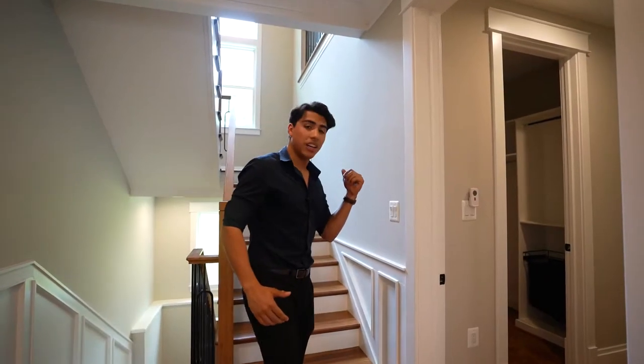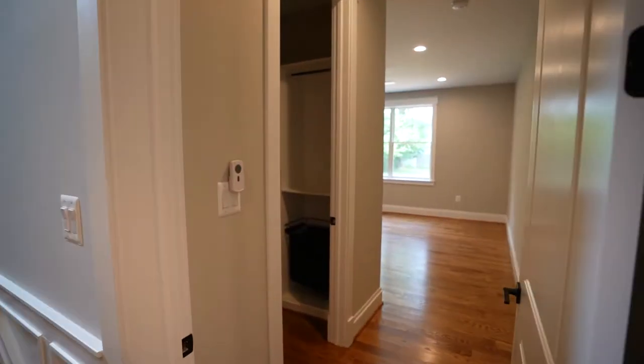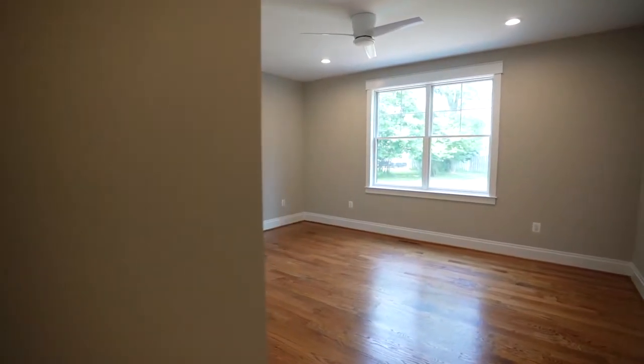Now, before we make our way upstairs, I do want to point out the main level bedroom, which I know is very important to a lot of people who have in-laws or guests staying at the house with them.